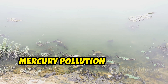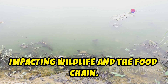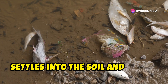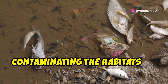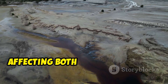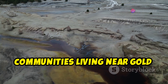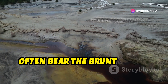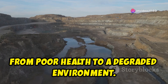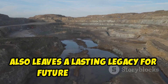Beyond human health, mercury pollution disrupts aquatic ecosystems, impacting wildlife and the food chain. Mercury doesn't just stay in the air — it settles into the soil and water, contaminating the habitats of various species. The consequences are far-reaching, affecting both communities and the natural world. Communities living near gold mining areas often bear the brunt of the negative impacts, from poor health to a degraded environment. This not only affects the present, but also leaves a lasting legacy for future generations.